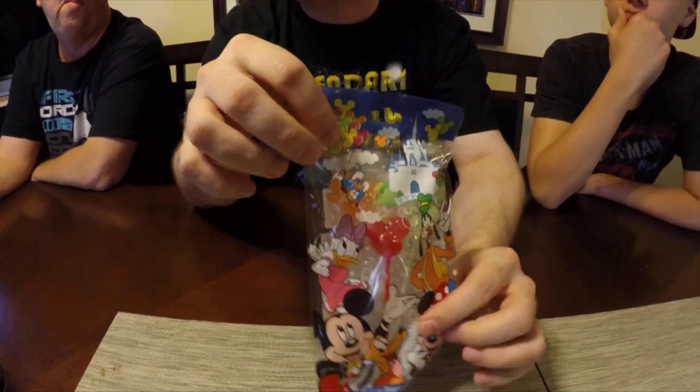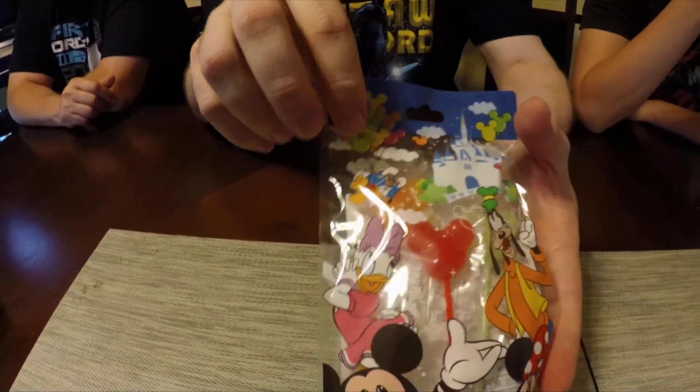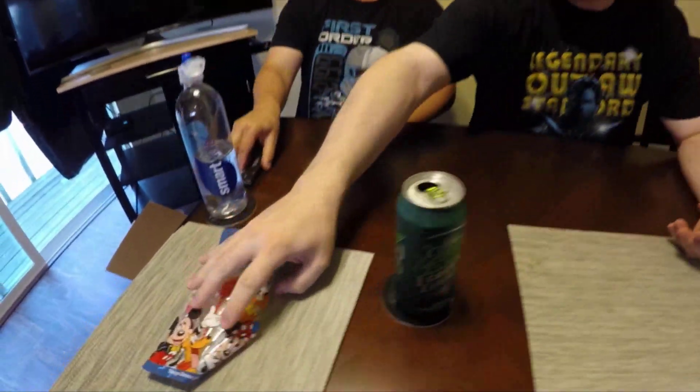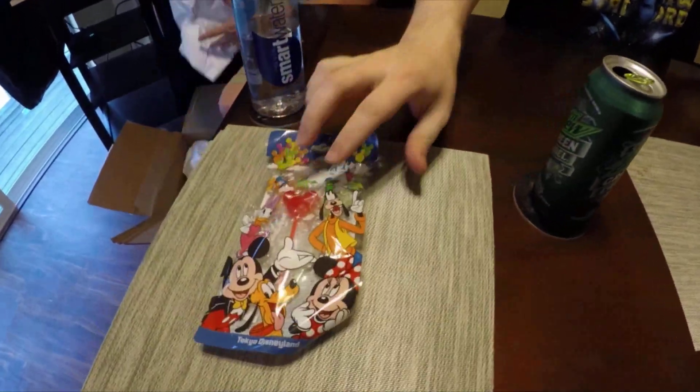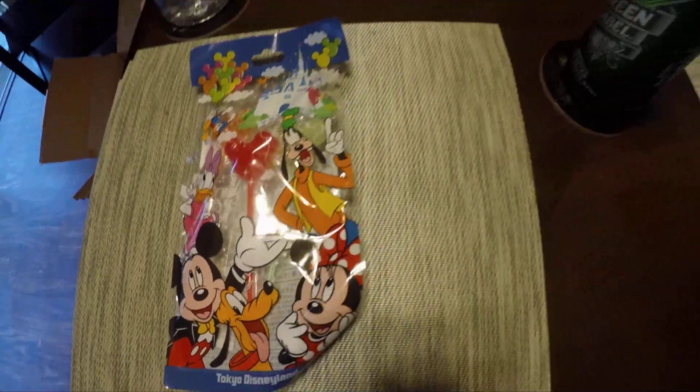We'll try these later because they're suckers. We don't want to ruin our taste palette. We'll put these off to the side. We will try these and see what they taste like, but for now, here's something round — what do we have here?